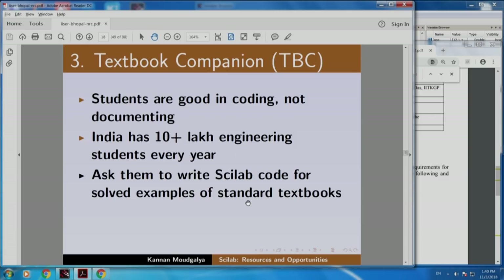What is the inverse problem? Ask the students to write code for existing documents. For students, textbooks are the best documents. So we said: ask them to write Scilab code for solved examples of standard textbooks. Notice this - solved examples. We are not talking about unsolved problems. Good textbooks give every step, a step-by-step explanation and solution. One can implement it in Scilab and verify the code line by line, and any good student should be able to contribute. This is how we started.